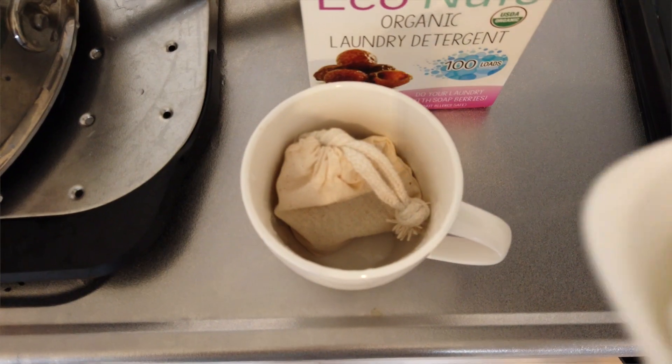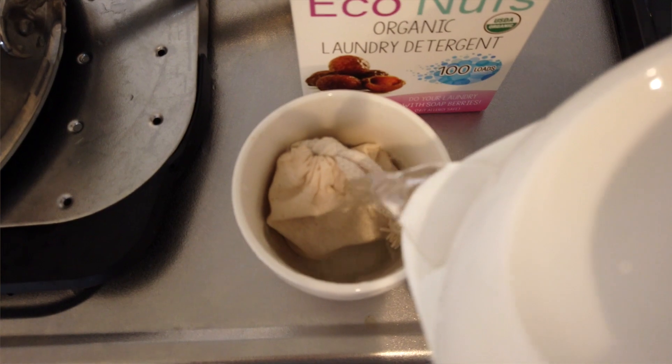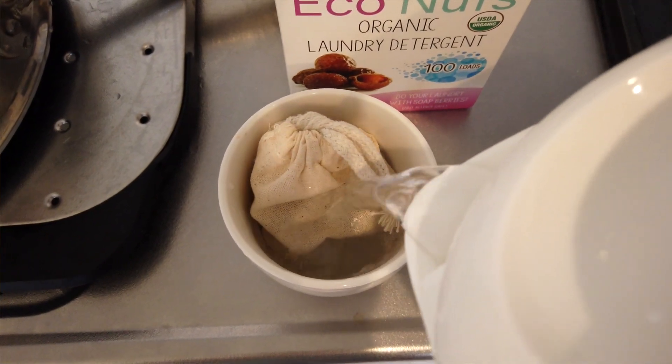Up next are Econuts. These are technically soap berries and they can be used for washing our clothes. We usually buy laundry detergent at our destination, but it's nice to have Econuts along in case we can't get laundry detergent right away. They're super lightweight, solid form, and nice to have in our suitcase.